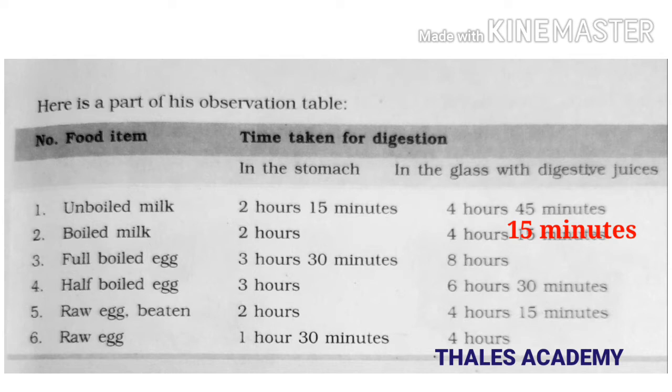Full boiled egg took three hours 30 minutes in the stomach and eight hours outside. Half boiled egg took three hours in the stomach and six hours 30 minutes outside. Raw egg beaten took two hours in the stomach and four hours 15 minutes outside in the glass with digestive juices. Raw egg took one hour and 30 minutes to digest in the stomach and four hours in the glass with digestive juices.